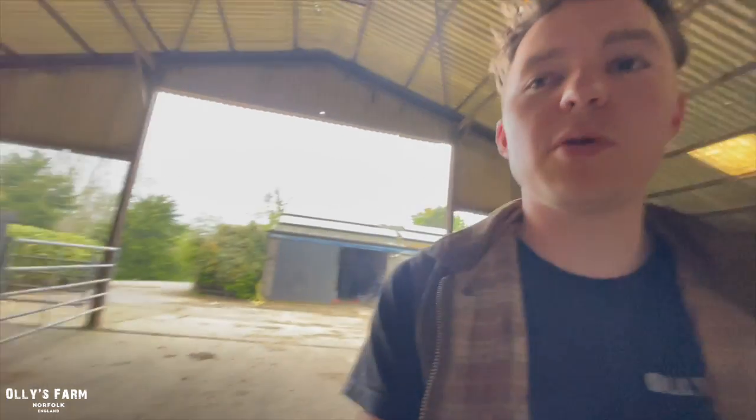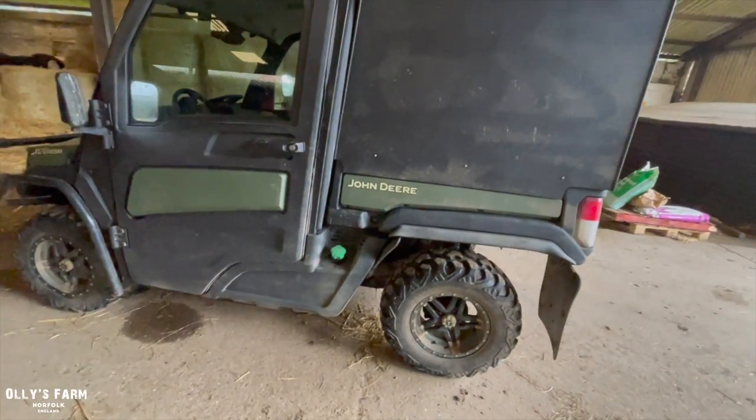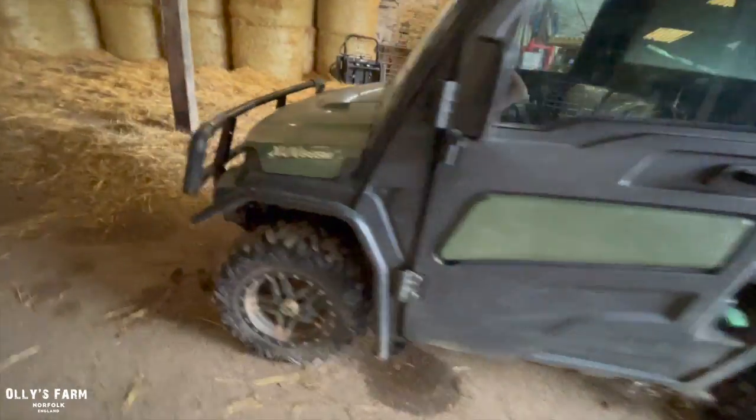Hi everyone, welcome back to the channel. Today it's Friday the 28th of April. We finally repaired the gator today. I've been cutting out some more cattle and putting on some grass seed on the land we cultivated yesterday. I've run out of grass seed - the next delivery is next Wednesday, so I'll get the rest of the seed to finish that job. We've rebuilt the gator and put all the new parts on it - it's had a new battery, some new bearings and bits and bobs.